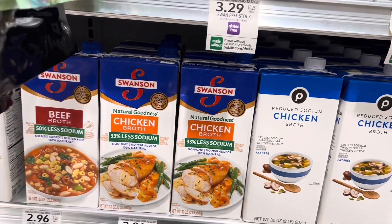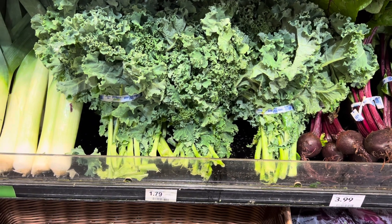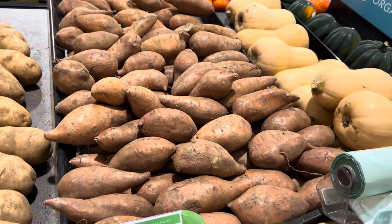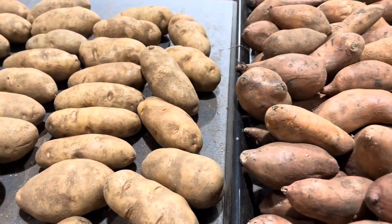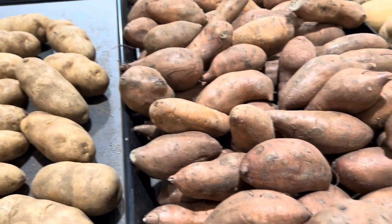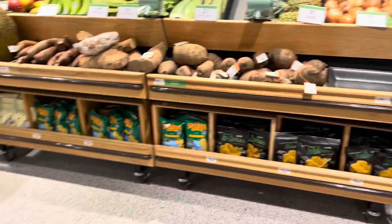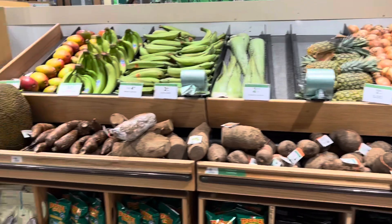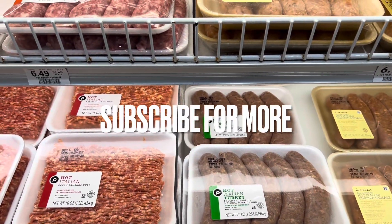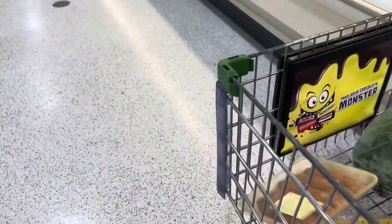I'll probably grab just the regular chicken broth. This is what we need right here — some kale. I'm gonna get like one bunch of these, and then a couple of sweet potatoes, so about three. I got my sweet potatoes. The next thing I need — I don't think I need any onions. Oh, I need some sausage. I think we're gonna go with the mild chicken sausage because I think the hot would be a little too hot. One won't be enough.